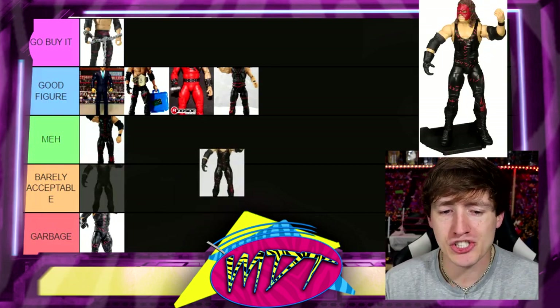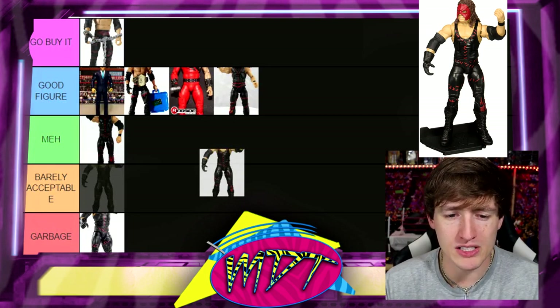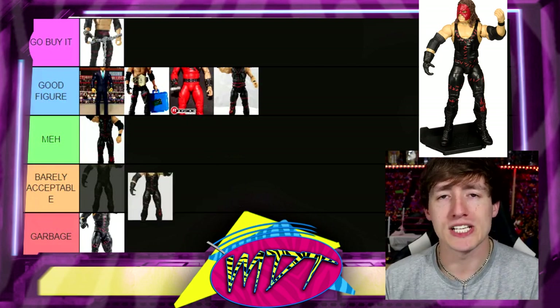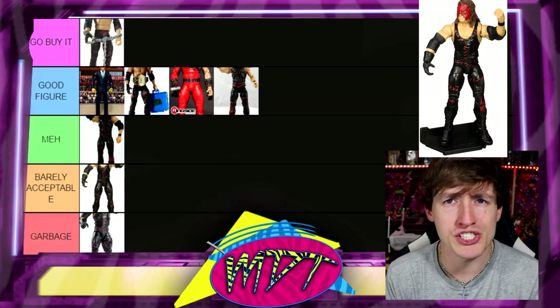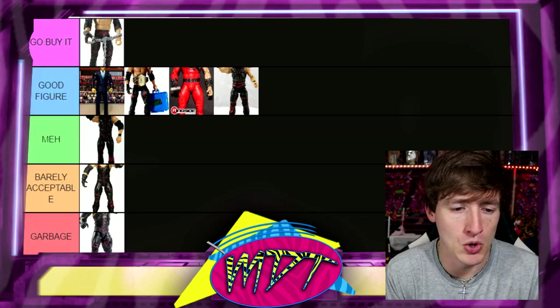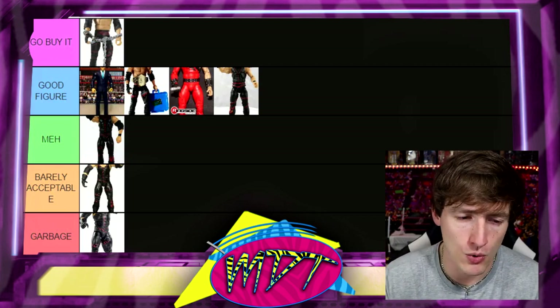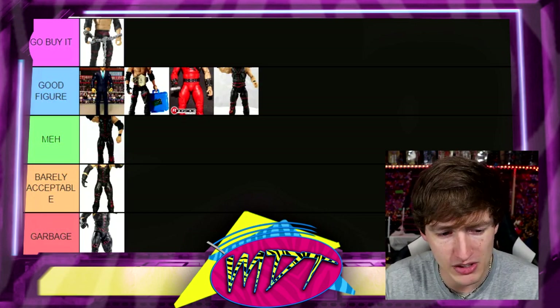Next up is Elite 47B. This is pretty much the Elite 31 but smiling. It did come with a case for the mask, which is chef's kiss — a great bonus accessory. But the rest of it is completely skippable. I would say track down the accessory over the figure itself. Barely Acceptable — a perfect example of that tier.